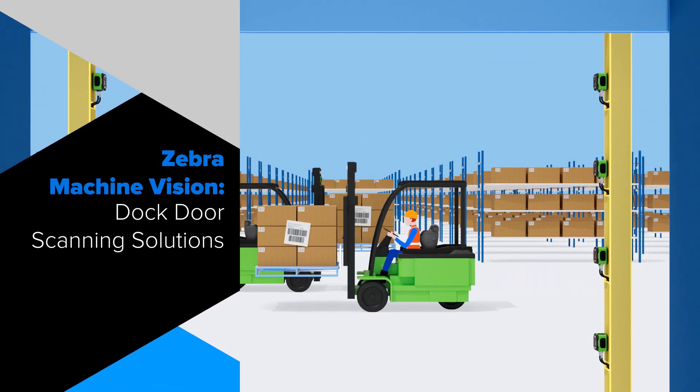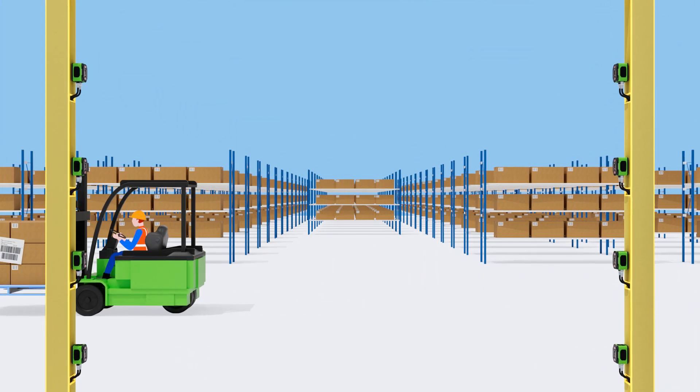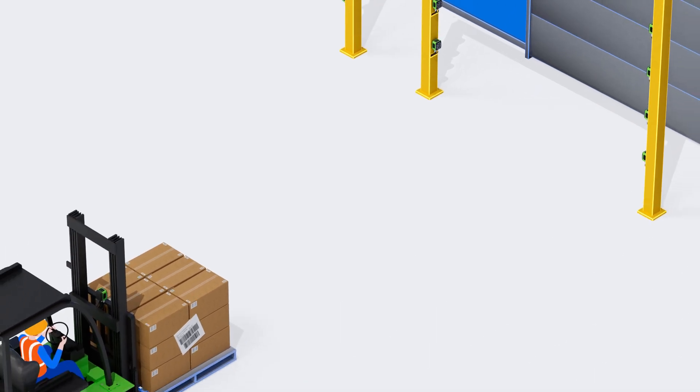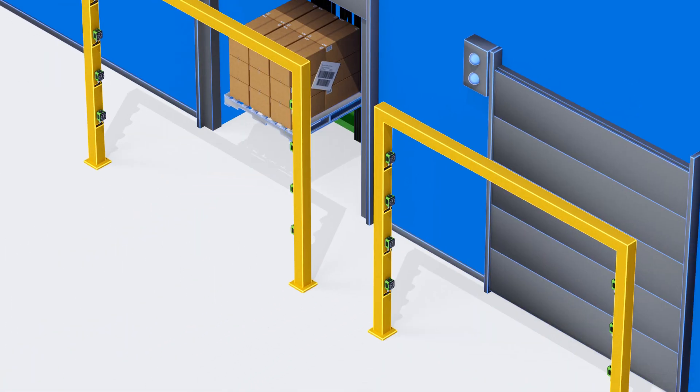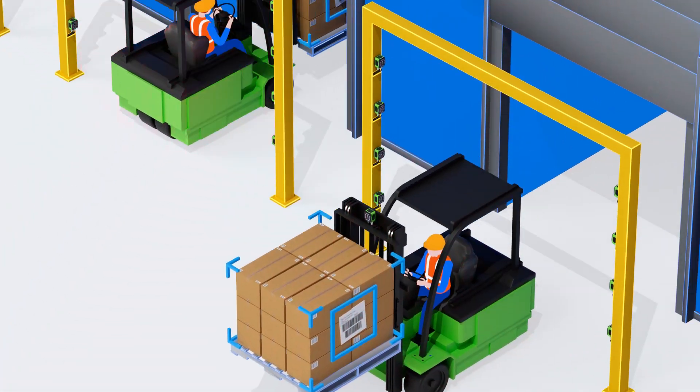The gateways of every warehouse operation are its dock doors. Every day, hundreds of pallets loaded with goods move through these portals into, around, and out of the warehouse.